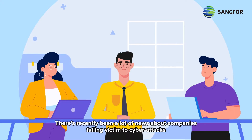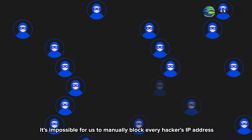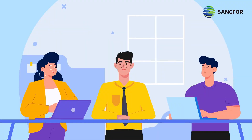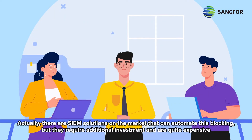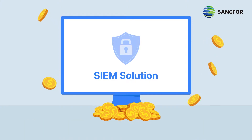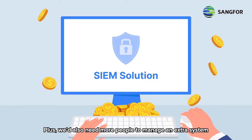There's recently been a lot of news about companies falling victim to cyber attacks. It's impossible for us to manually block every hacker's IP address — it's a real headache. There are SIEM solutions on the market that can automate this blocking, but they require additional investment and are quite expensive. Plus, we'd also need more people to manage an extra system.